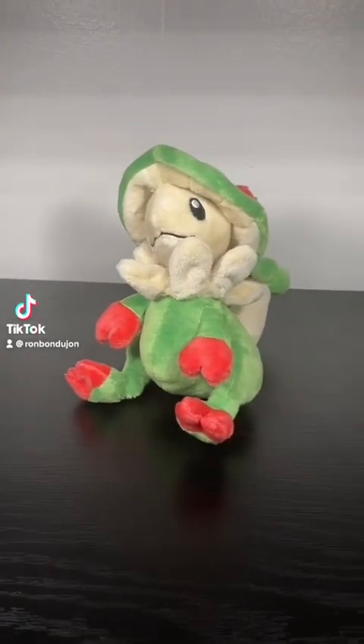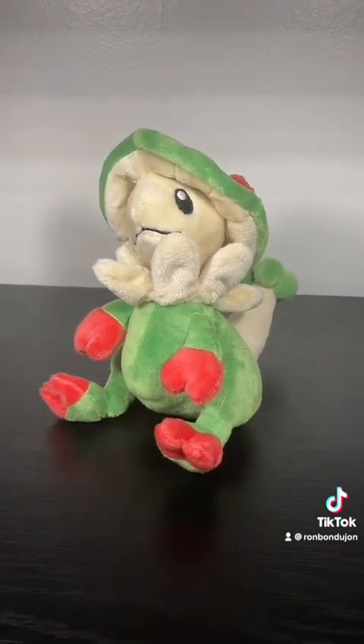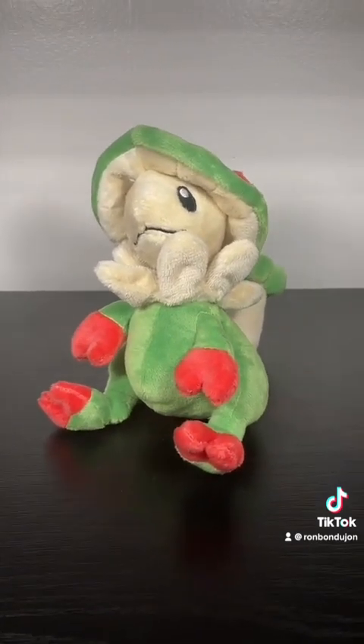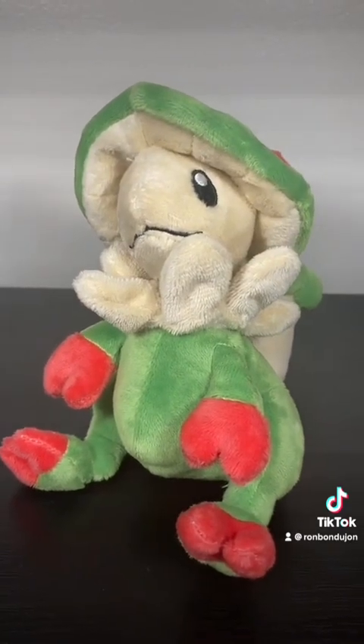I think if you're a Pokémon fan for long enough, you eventually start having a fondness for Pokémon that you've never used and have no reason to really like. You just love to see them show up. Breloom is definitely in that category for me.